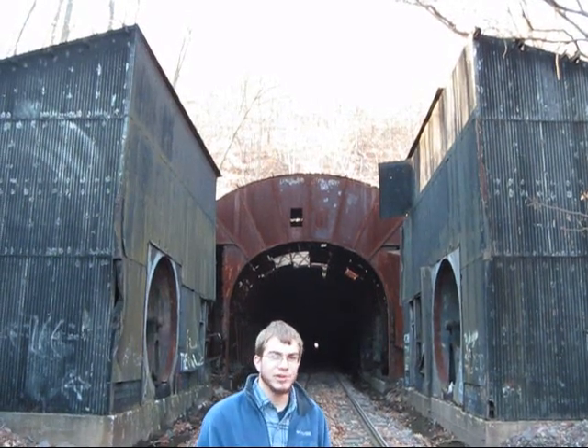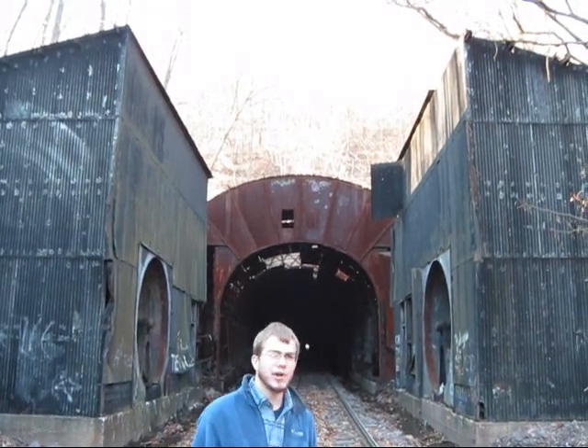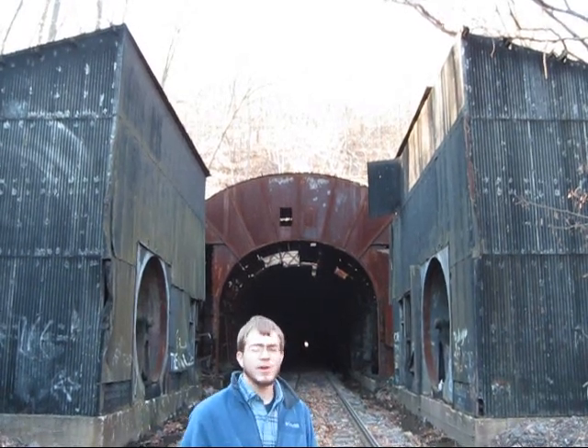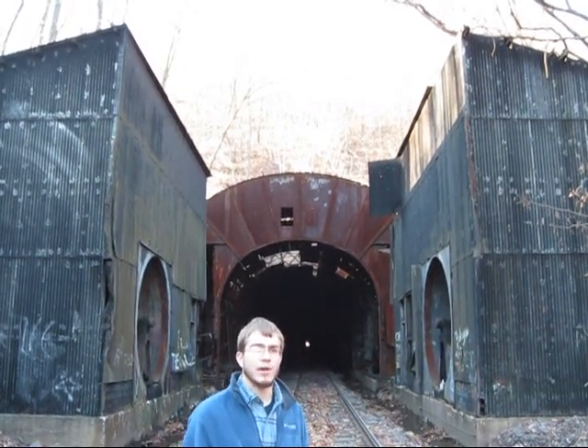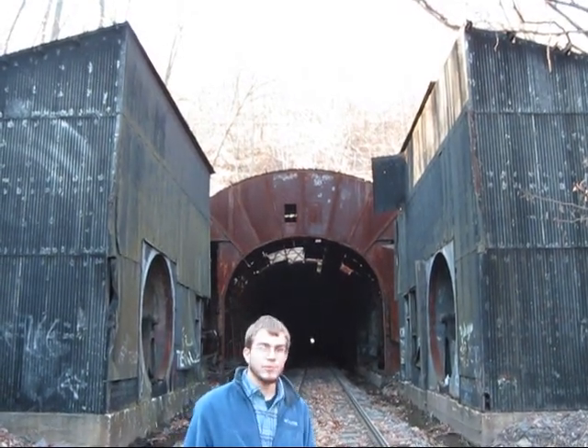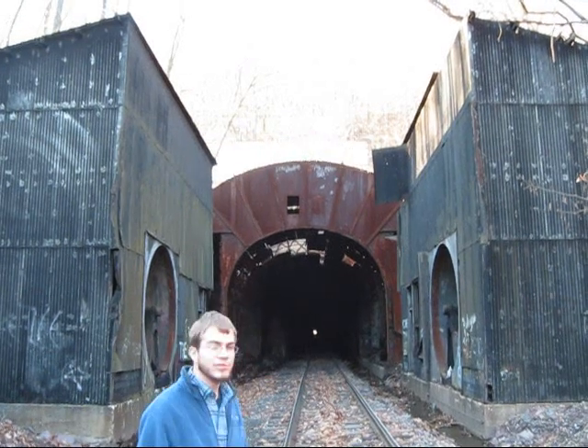Here today we're showing you a train tunnel. This is known as the Mahnoi Train Tunnel. This is a very early train tunnel that was driven in the early 1860s, and there are a few things that are very intriguing about this tunnel.